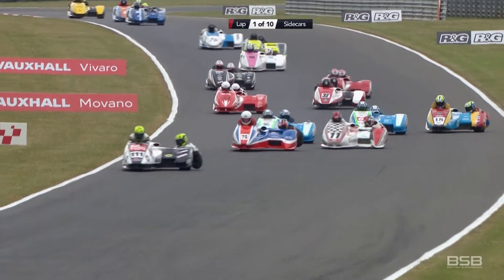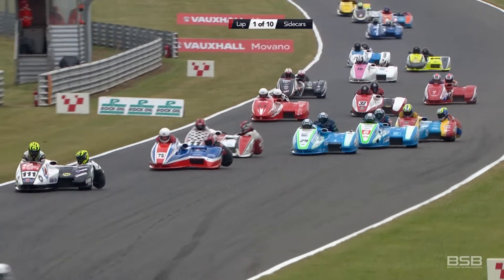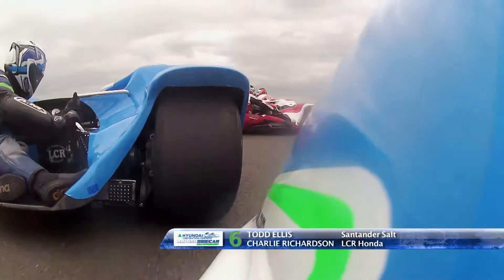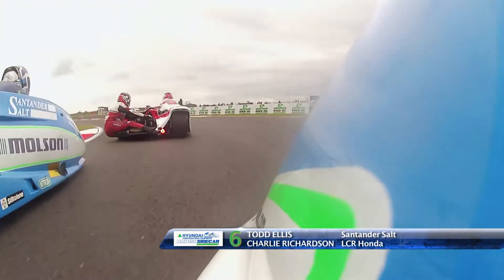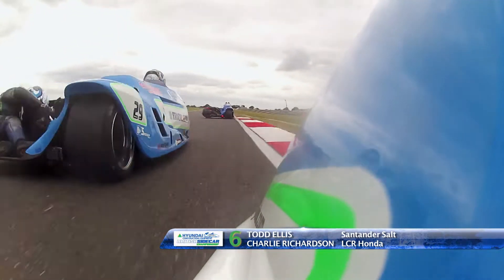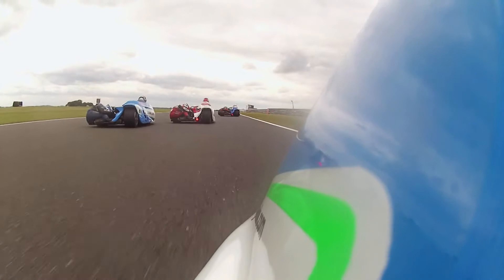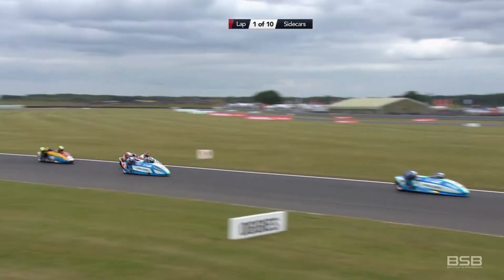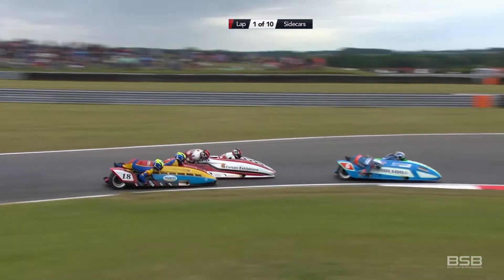It's Gary Bryant and Phil Hyde, number 68 — Gary Bryant and Phil Hyde back from two very successful Isle of Man TT outings. Look at Kershaw in the middle of the action, cutting across the front of Todd Ellis and Chas Richardson on the Santander Salt Honda. Kershaw goes to the left — that's Dean Nicholls. He's gone past — now Kershaw and Todd Ellis going with him, underneath Dean Nicholls and Kenny Cole.